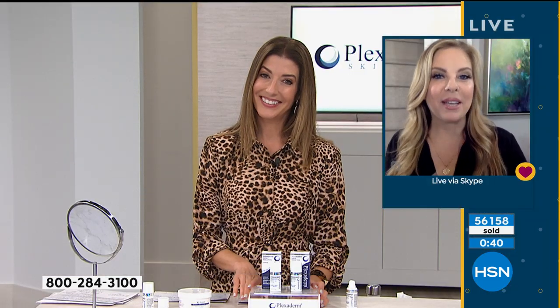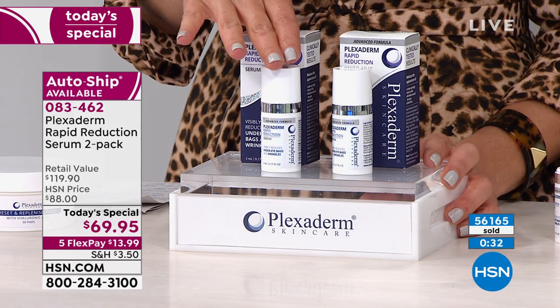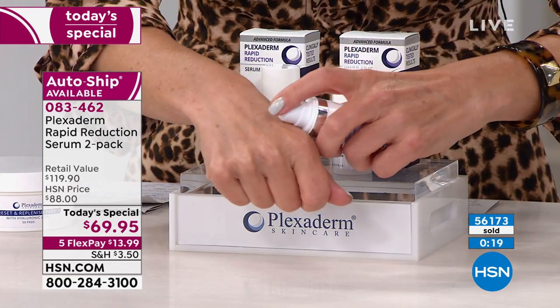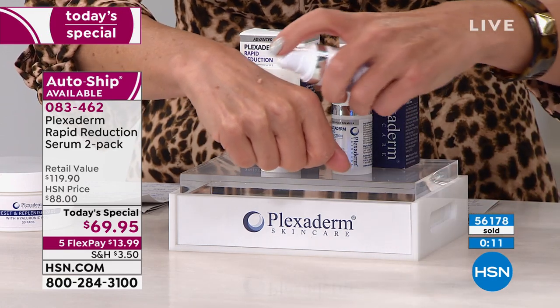Plexiderm works amazingly on nose-to-mouth lines with dramatic results. Use it every single day, save it for special occasions, or use it when you're on camera like Amy. It's great for men and women. You get two — one is $59 every day at HSN, even more expensive on the Plexiderm website, so for only $10 more you get a second bottle. Unopened bottles have a two-year shelf life; once opened, you have another year. A little goes a long way.